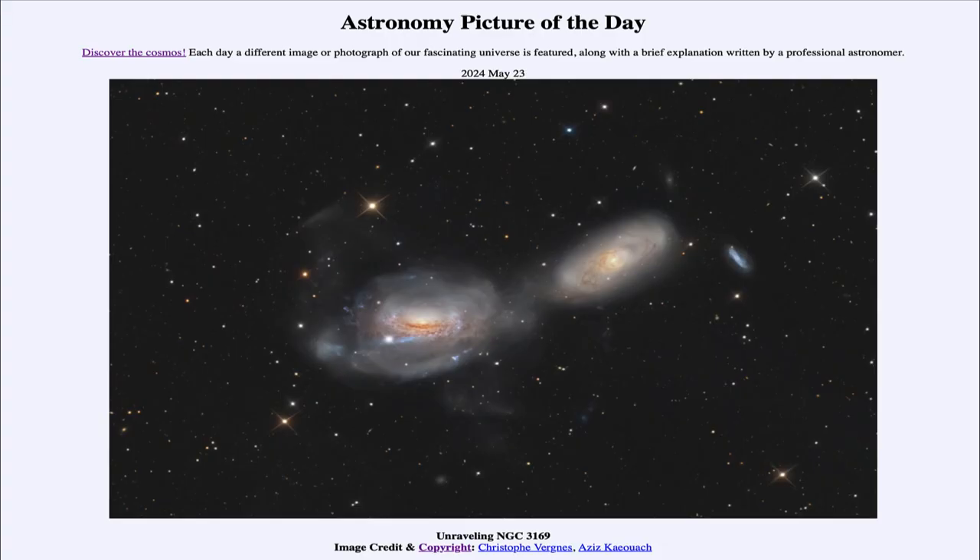Greetings and welcome to the Astronomy Picture of the Day podcast. Today's picture for May 23rd of 2024 is titled Unraveling NGC 3169.